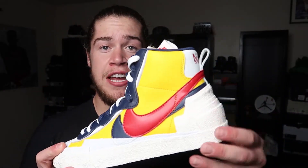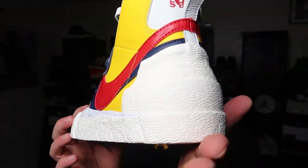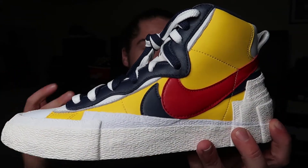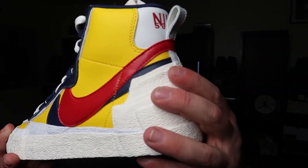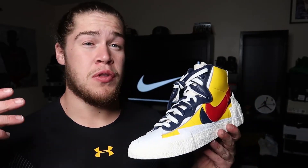The shoe is pretty light — I was kind of worried that with all the layering on the heel section and midsole this thing was gonna be heavy, but it's actually still very light. If you guys ever mess with Blazers, you know they're fairly light, they're not a heavy sneaker, and this right here really isn't adding any extra weight.